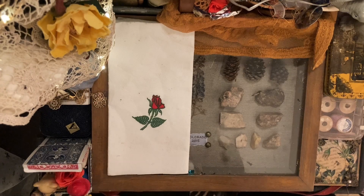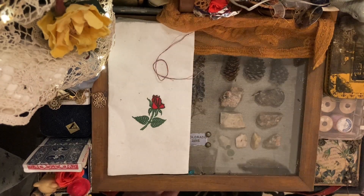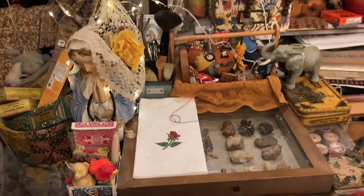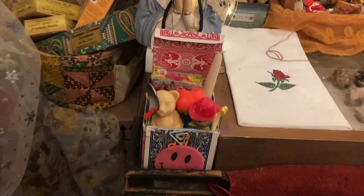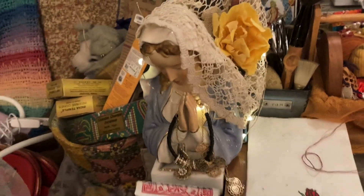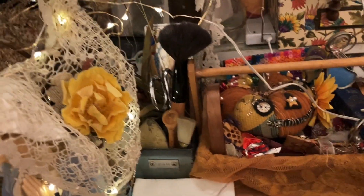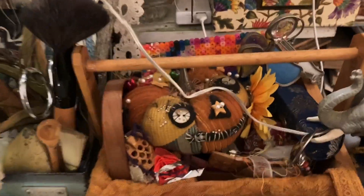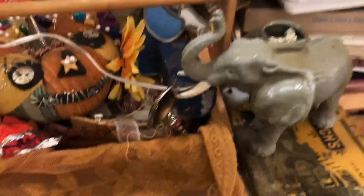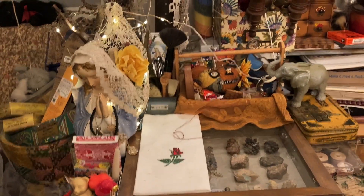So I guess I'll just show you a view of the front and that will be that. Thank you very much for watching — I hope you enjoyed. I'll see you next time.